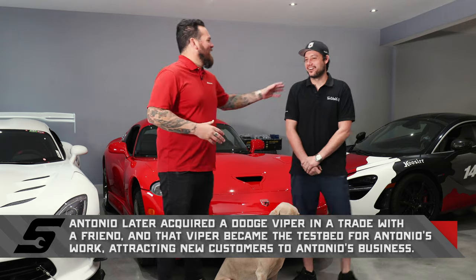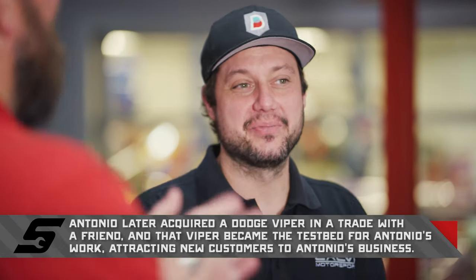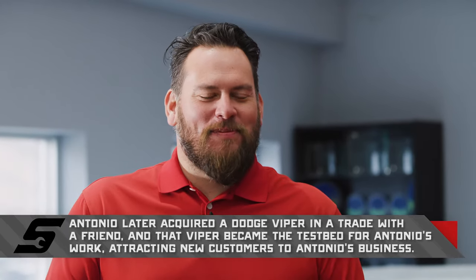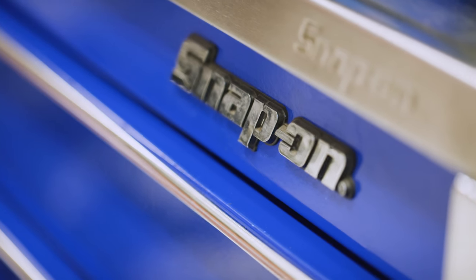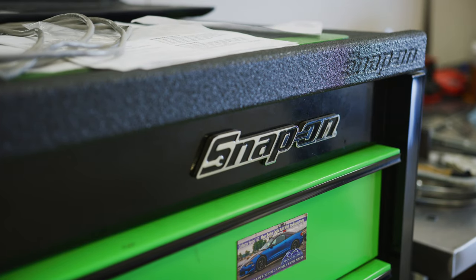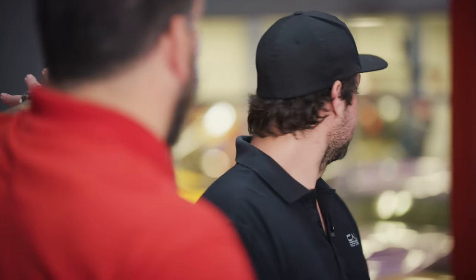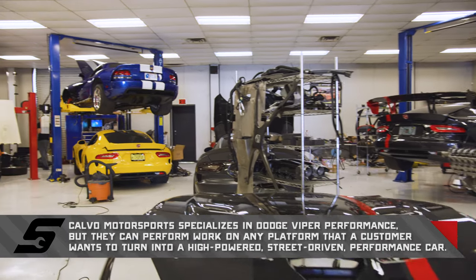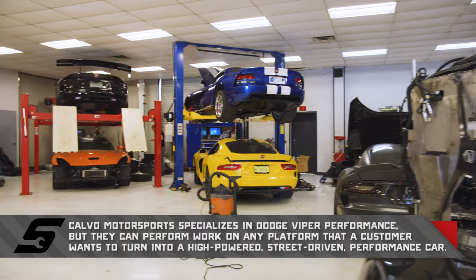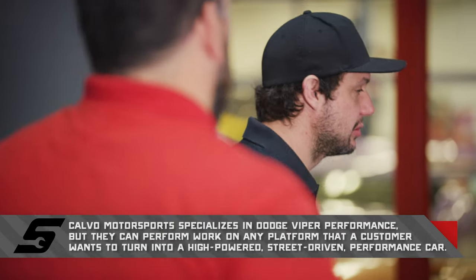We're up to 2,800 wheel horsepower on the Vipers. Holy cow — 2,800 horsepower. When your customer drops off their car and they see Snap-on, do you feel that's a vote of confidence? It actually does really help with shop presence. Behind that glass over there, that's a sea — it's the snake pit, an army of Vipers over there. Let's go check out the shop and meet some of your technicians. Awesome.